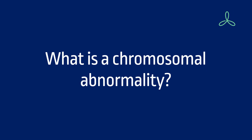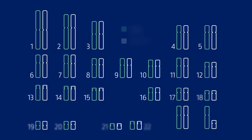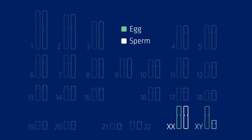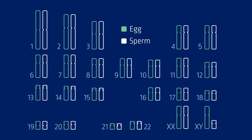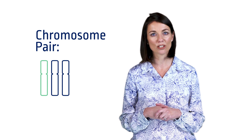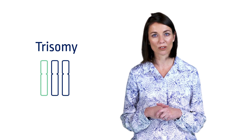Humans usually have 46 chromosomes in almost every cell in our body. They come in pairs which are numbered from 1 to 22, and the last pair are the sex chromosomes. Females typically have two X chromosomes, while males typically have an X and a Y chromosome. One chromosome of each pair comes from our mother and the other from our father. A change in the number of chromosomes can lead to a change in development. Having three copies of a chromosome instead of the usual two copies is called a trisomy, while only having one copy of a chromosome instead of the usual two copies is called a monosomy.